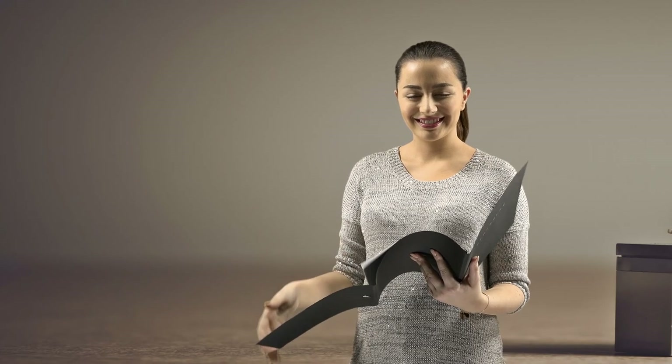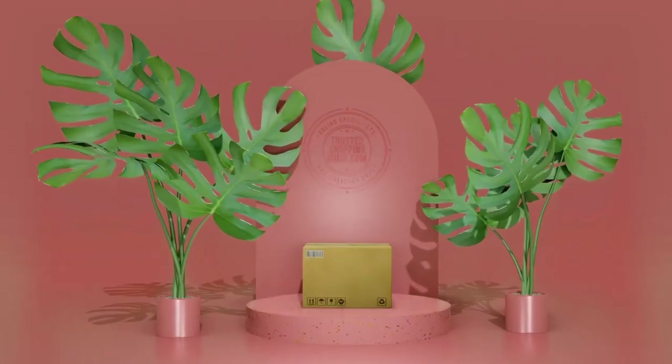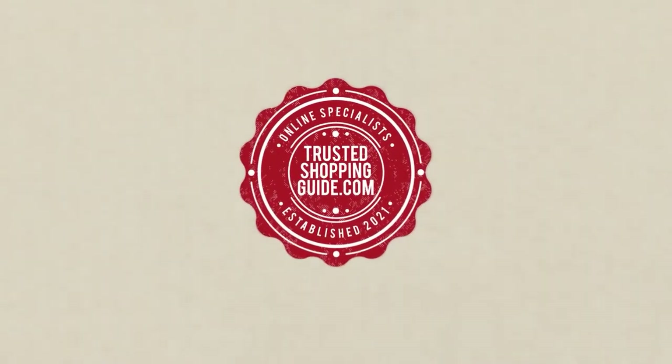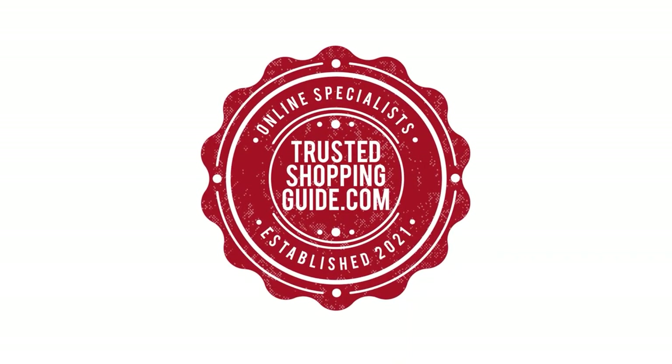And there you have it folks, our 7 highest-rated 4-slice toasters which got our team at Trustedshoppingguide.com excited this year. If you have any contenders for our next 4-slice toaster roundup which you would like our team to test, do drop it in the comment section below and we'll be sure to assess them for our next update. If you like this video and it helps you in any way, please do give it a like and hit the subscribe button so that you can stay connected and updated with all of our research into everything that makes our kitchens great. We look forward to seeing you at Trustedshoppingguide.com again soon.